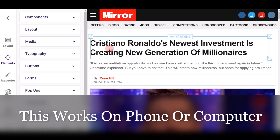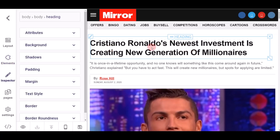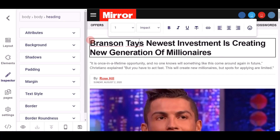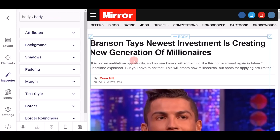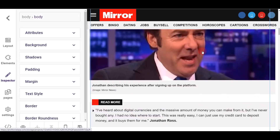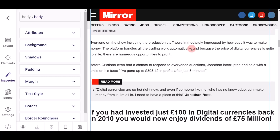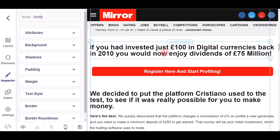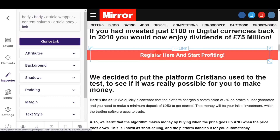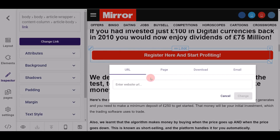You'll come to this editing page where you can edit whatever you want. You can do this on your phone or your computer, and it's available worldwide. Everything is done for you and very professional — you don't have to change anything. What you do want to change is just putting in your affiliate links for whatever products you want to promote. When you scroll down, you'll see a red button — click it and you'll see a purple 'Change Link' button where you can paste your affiliate link.